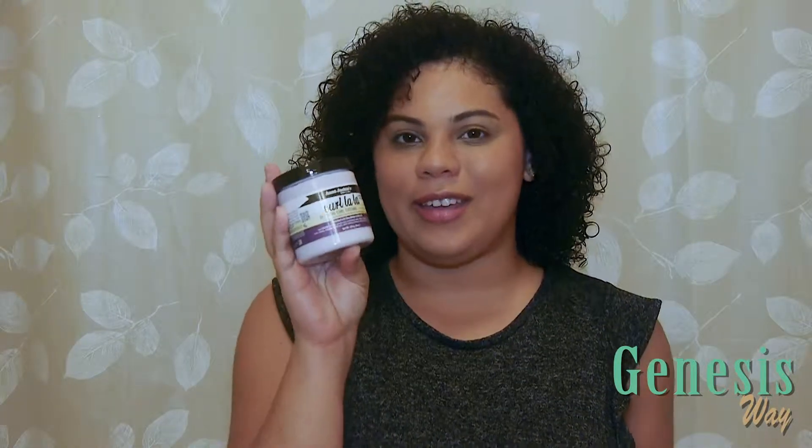Hi everyone, this is Henesis from the Henesis Way and today I'll be doing a first impression on the Cool La La Defining Curl Custard from Ann Jacky's.